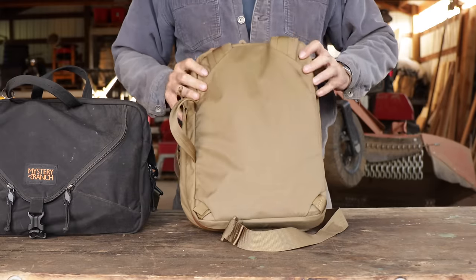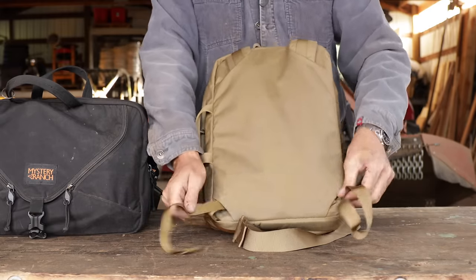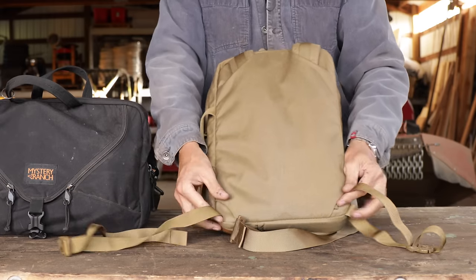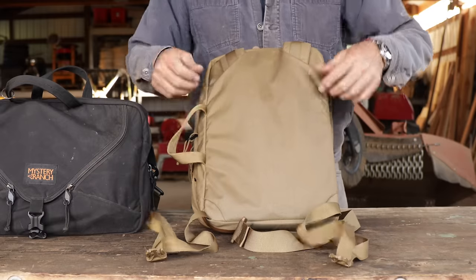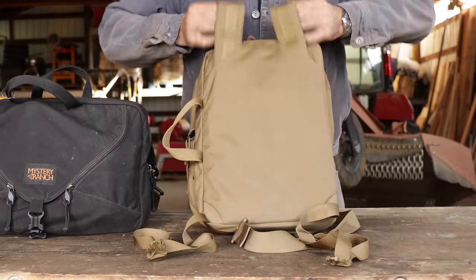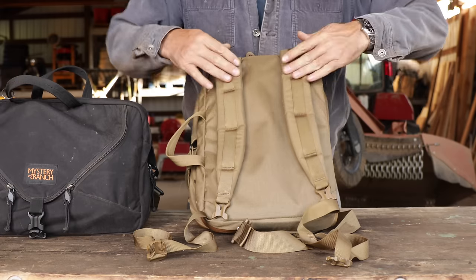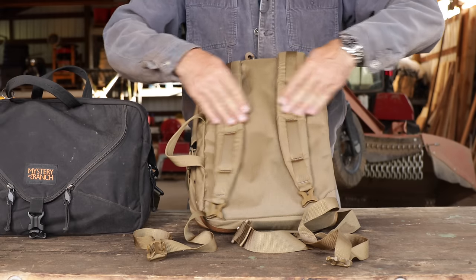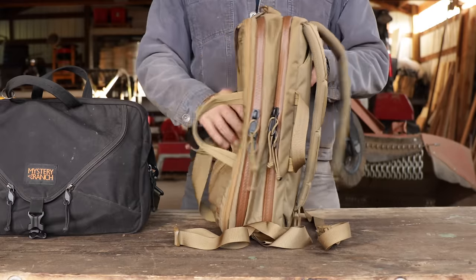But the cleverest part is that it folds into a really great backpack right here. You just pull these webbing straps — they all store inside so you wouldn't even know. Pull the webbing out, it's got really nice Fastex buckles, padded ventilated shoulder straps that are curved nicely so they don't spread apart. And there you have a really great backpack that carries really well.